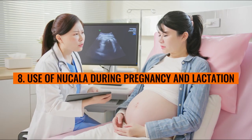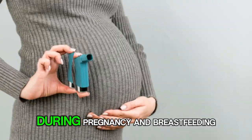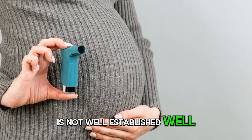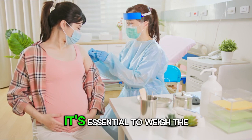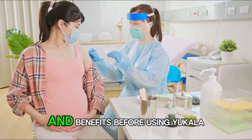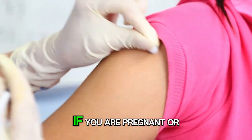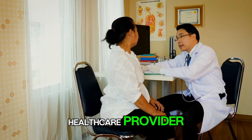Number 8: Use of Nucala during pregnancy and lactation. The safety of Nucala during pregnancy and breastfeeding is not well established. While animal studies have not shown evidence of fetal harm, it's essential to weigh the potential risks and benefits before using Nucala during pregnancy or while breastfeeding. If you are pregnant or breastfeeding, discuss your options with your healthcare provider.